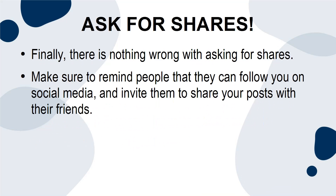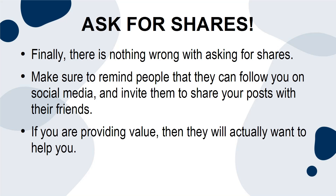Ask for shares. Finally, there is nothing wrong with asking for shares. Make sure to remind people that they can follow you on social media and invite them to share your posts with their friends. If you are providing value, then they will actually want to help you.